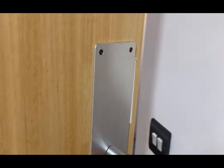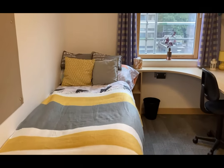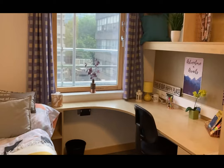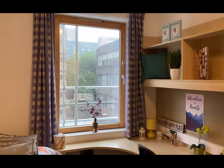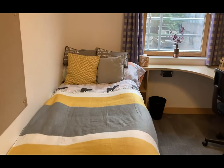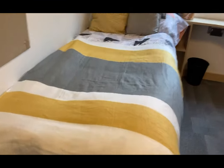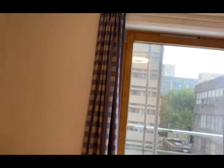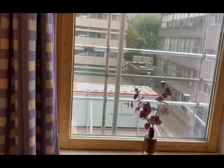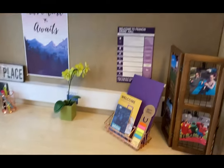In Francis Drake there are ensuite rooms and studio flats available, and the flats are shared between three to ten students. Inside the room you have a pin board where you can pin photos or notes, a single bed, a nice big window with loads of natural light coming in, a desk, and a chair.